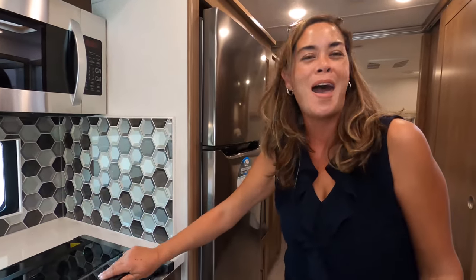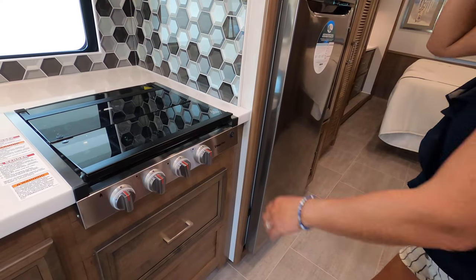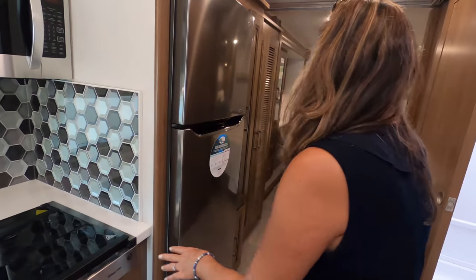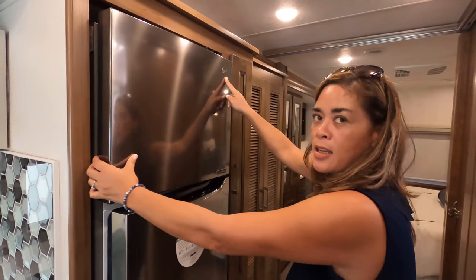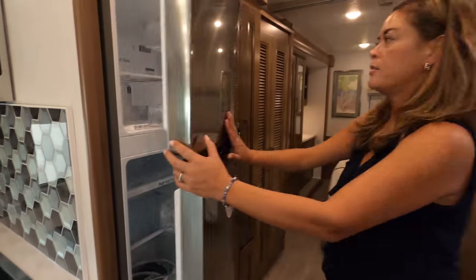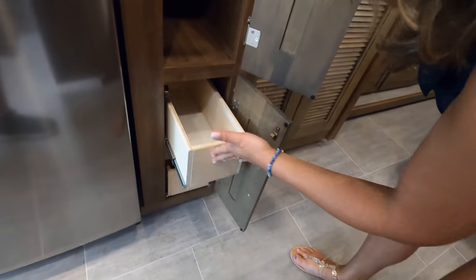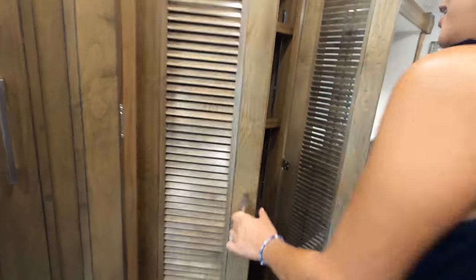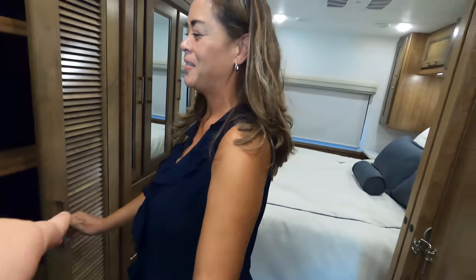We've got an ice cabinet here and a Magic Chef refrigerator — a slimmer residential refrigerator that will be easier to come in and out the door. Pantry here, and they gave you drawers with soft-close. Check that out — this is pantry space slash prepped for a stackable washer/dryer. Stackable — that's amazing.